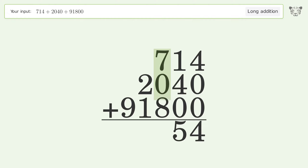7 plus 0 plus 8 equals 15 — carry 1 to the thousands place. 1 plus 2 plus 1 equals 4. Write 9 in the ten-thousands place, and so the final result is 94,554.